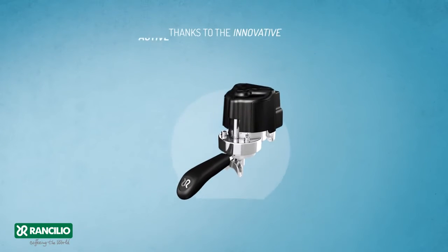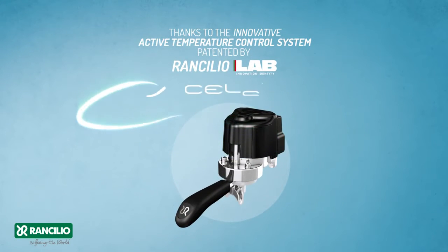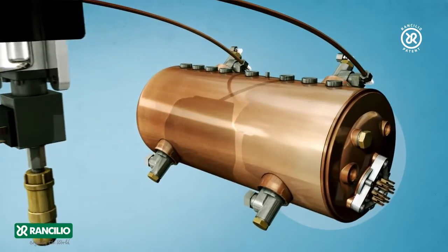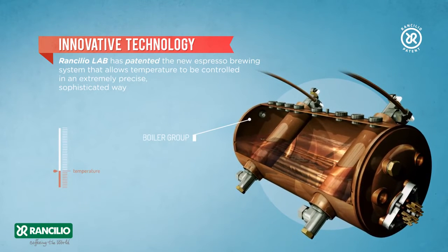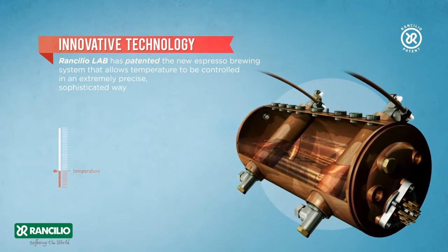Thanks to the innovative active temperature control system patented by Rancilio Lab: Excelsius. Rancilio Lab has patented the new espresso brewing system that allows temperature to be controlled in an extremely precise, sophisticated way.